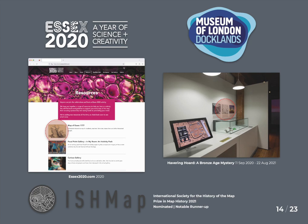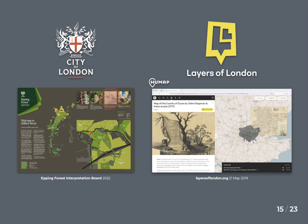Additionally, the map has featured in Museum of London's Havering Hoard, a Bronze Age Mystery, and Epping Forest interpretation boards. I shared version two's digital assets with Layers of London, another map-based history website developed by the Institute of Historical Research at the University of London. Here you can see the Map of Essex integrated into the Hue Map interactive map platform that they use. Layers of London includes a range of historical maps and information overlays.